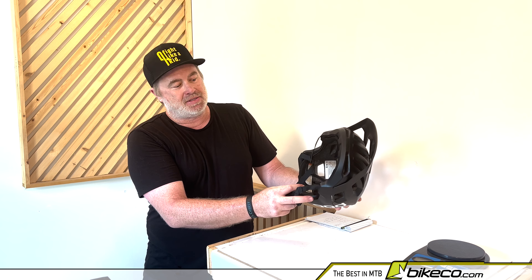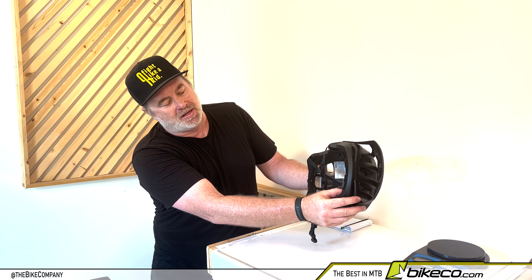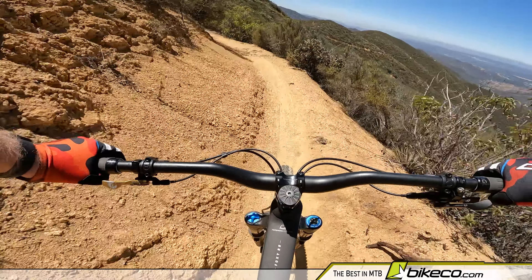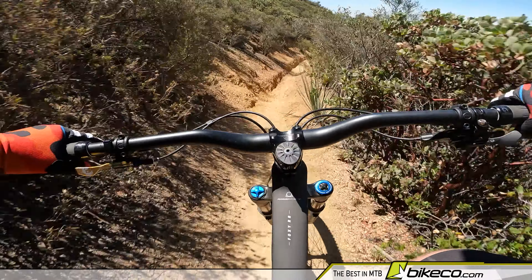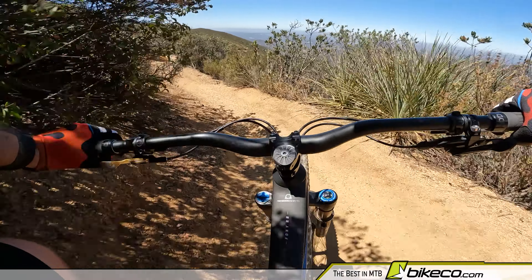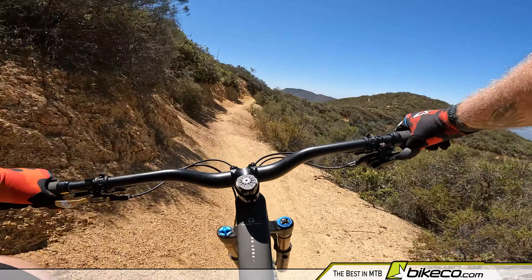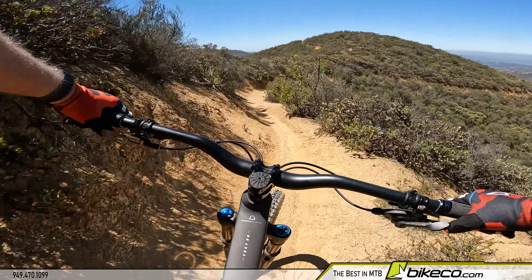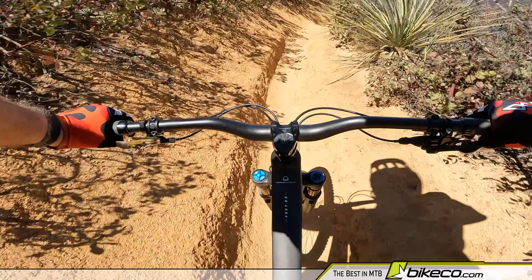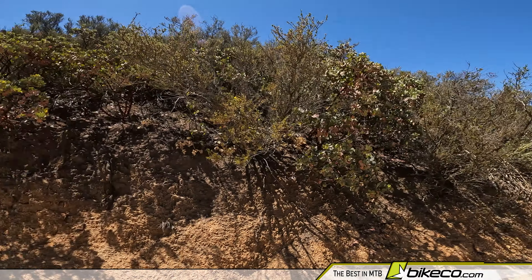Speaking of the protection of this helmet, what drew it to me initially is I really like the amount of detail that goes into the design. The temples have a substantial amount of protection. It's got good coverage, low on your head. I never really liked cross country helmets that felt like they fit higher up and left a lot of the back of your head exposed. This helmet feels like a real helmet — it feels like it comes down properly to where if I hit the back of my head, I've got coverage.